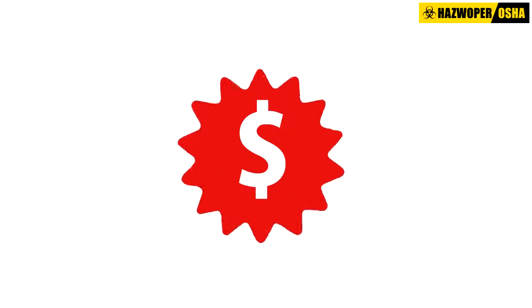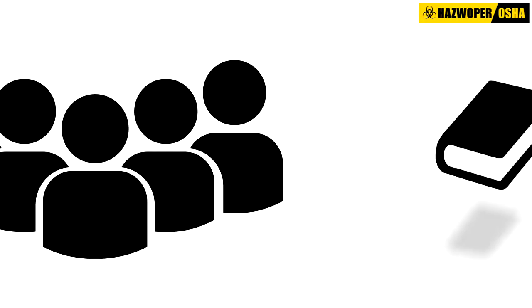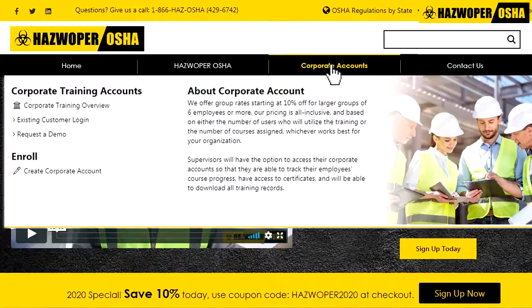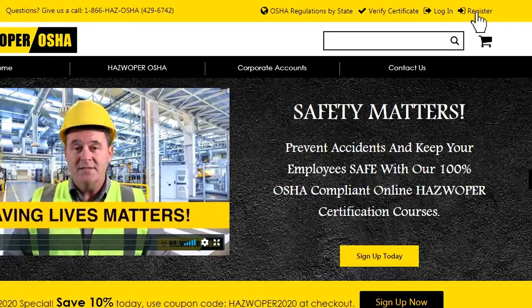For employers, we offer group rates. Our pricing is all-inclusive, based on either the number of users who will utilize the training or the number of courses assigned, whichever works best for your organization. Click on 'Corporate Accounts' on our main menu to learn more. For individual learners, simply click the 'Register' button to get started. Our primary goal is saving lives — saving lives matters, period.